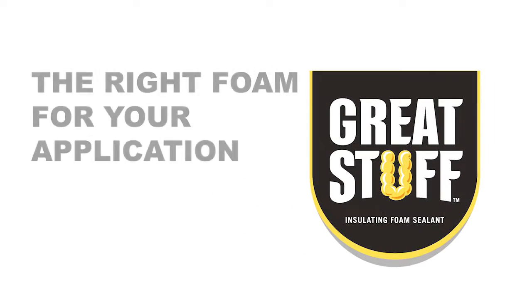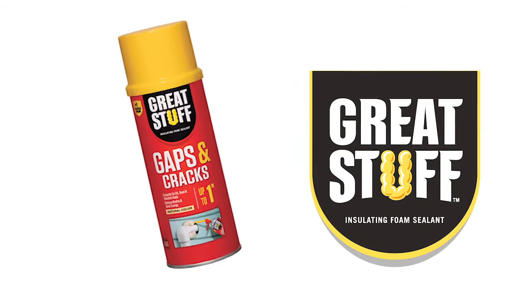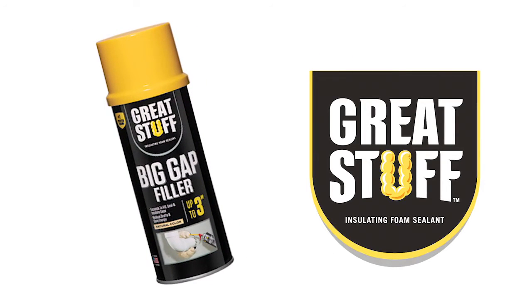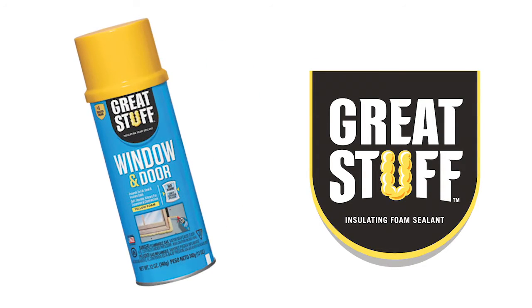Great Stuff offers the right foam for your application with a range of insulating products including Great Stuff Gaps and Cracks, Great Stuff Big Gap Filler, Great Stuff Fire Block, and Great Stuff Windows and Doors.